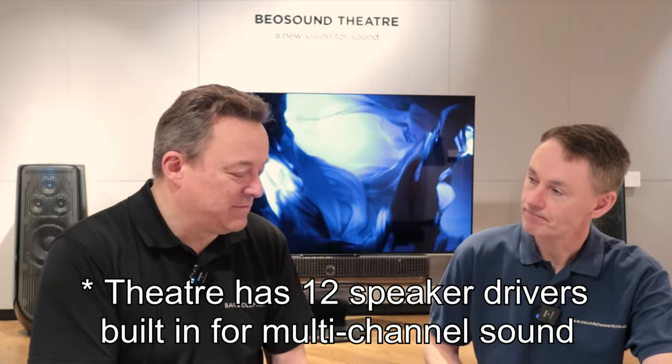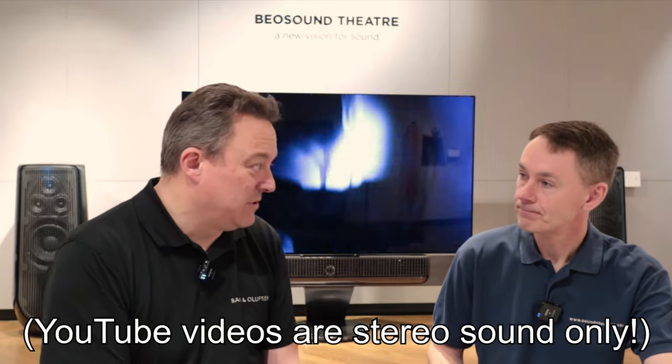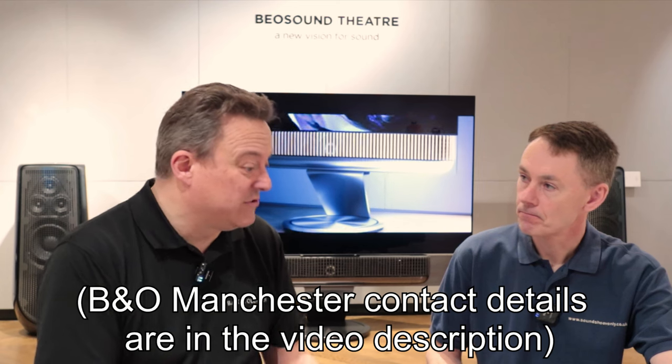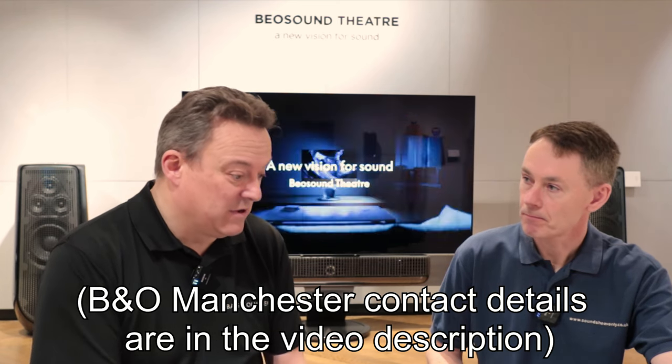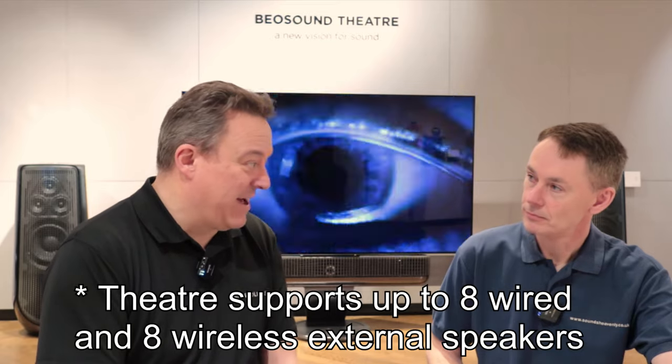If your budget is to just have a phenomenal soundbar, the Theatre will tick that box — it will do everything you want. Virtual ceiling height speakers, rear speakers that aren't there, and it's incredible. You won't get the benefit of this in a YouTube video, but if you get the opportunity to come to a store in the UK or anywhere in the world, the Theatre will blow your socks off. We've added really the maximum number of speakers we can to it in this setup — full fat and a bit more.